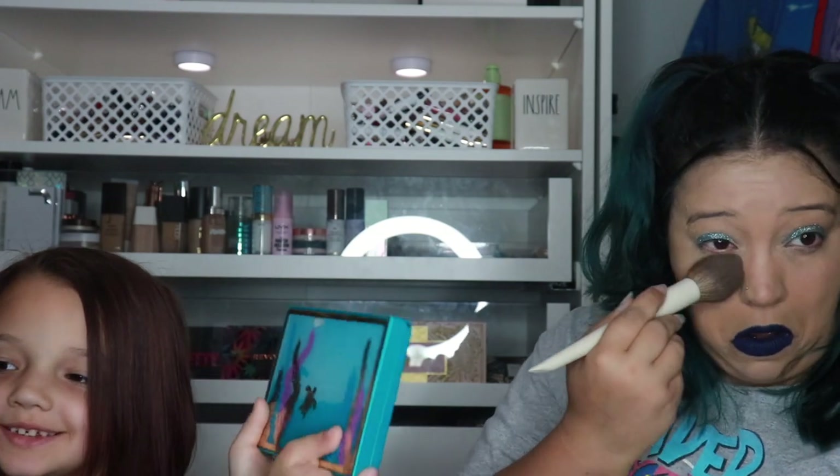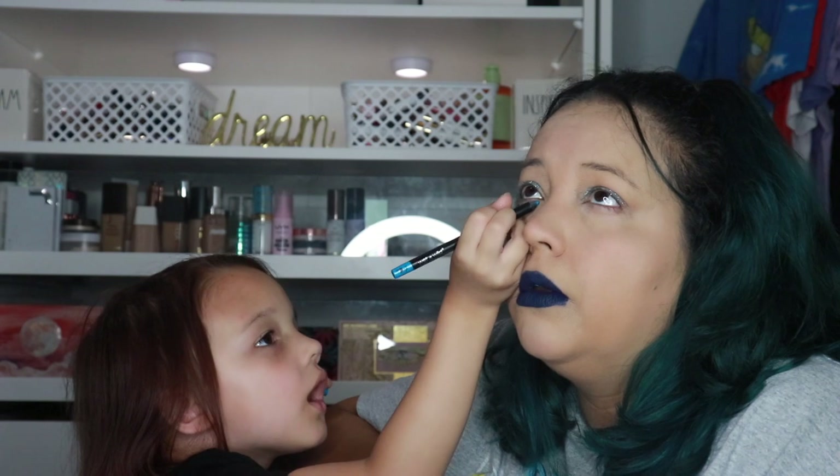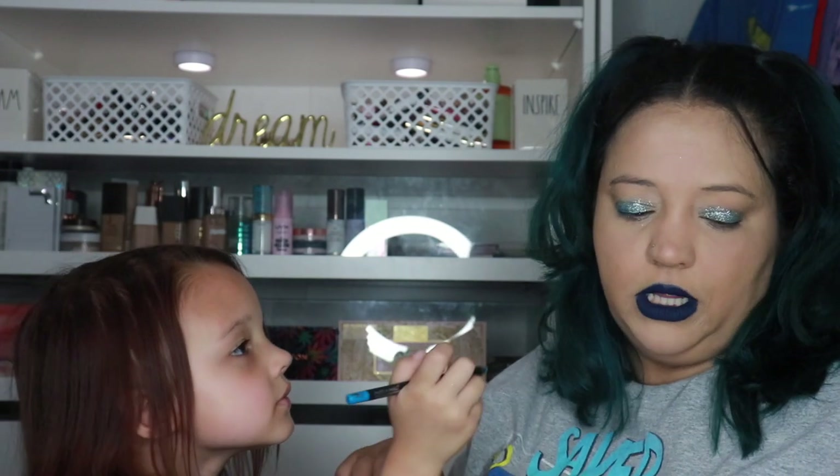I'm getting some of the glitter from my under eye with the brush — it looks really good. It almost looks like Elsa's dress! What do you want to do next? I have glitter all over my face. Going underneath now. Wait, is it showing up? Yes! You can do down here if you want — just don't poke me in the eye, girlfriend. Oh, you're trying to do a wing? Okay, sassy!